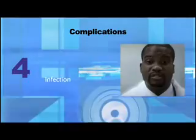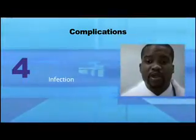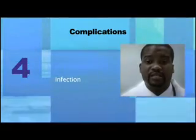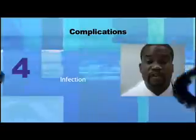4. Infection — this is an extremely rare complication because the procedure is performed sterilely. Yet, at any time the skin is violated, there is a risk of infection.